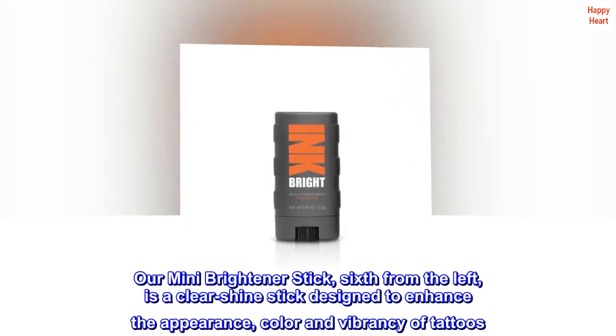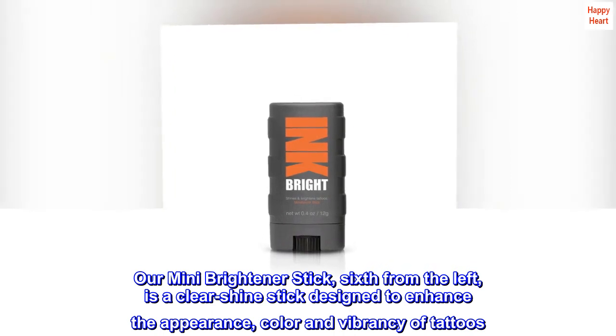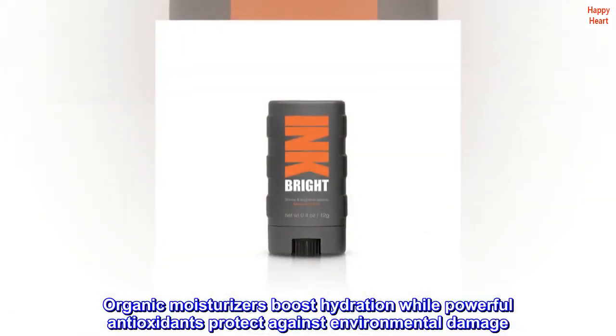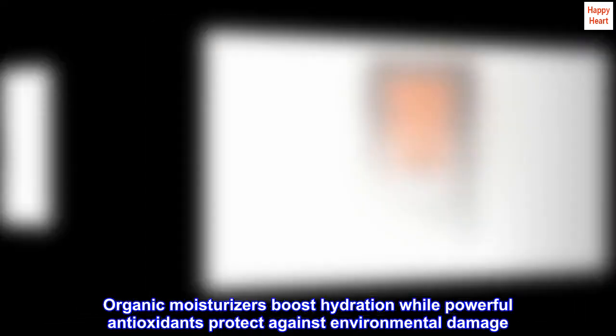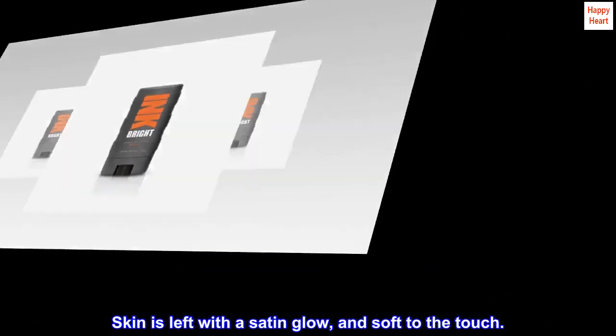Our mini brightener stick, sixth from the left, is a clear shine stick designed to enhance the appearance, color and vibrancy of tattoos. Organic moisturizers boost hydration while powerful antioxidants protect against environmental damage. Skin is left with a satin glow and soft to the touch.